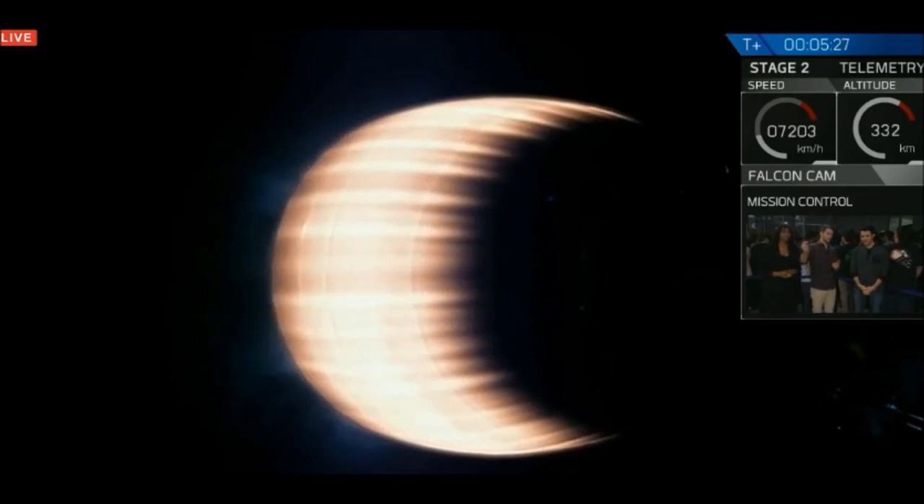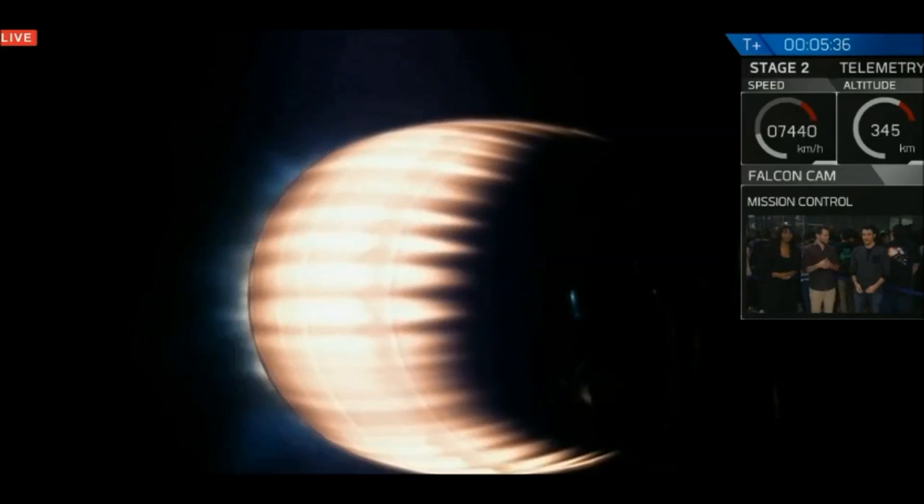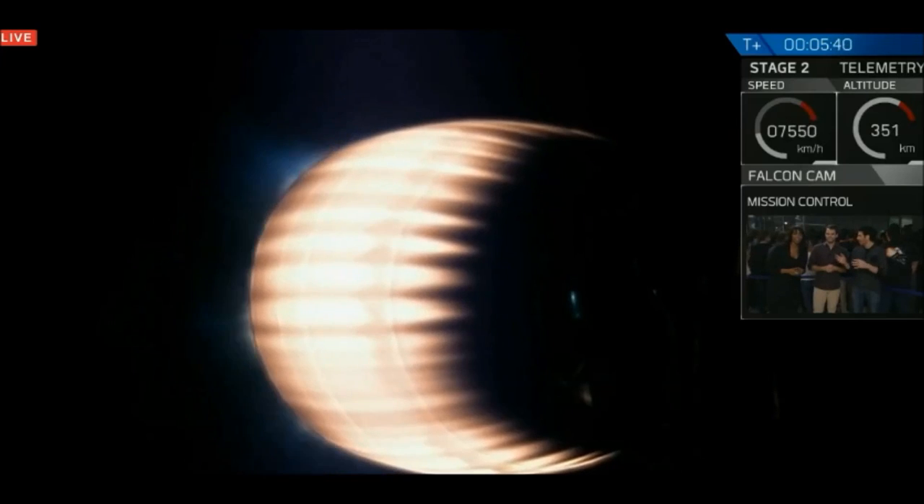That boostback burn is going to go on for about 30 seconds, and then it's going to cut off. We're going to flip the stage back around, and as we enter that atmosphere, those grid fins are going to pop out and start the guidance through the atmosphere. So we're about four minutes away from touchdown.